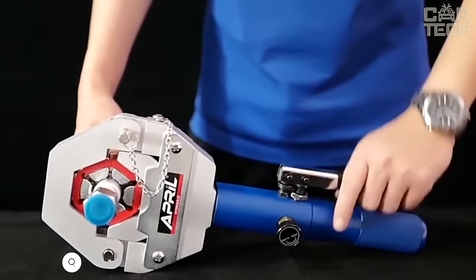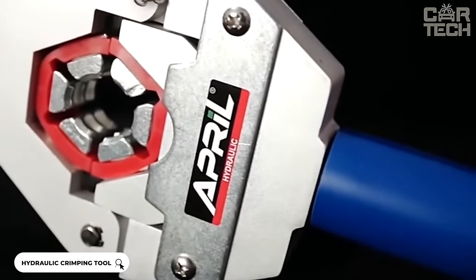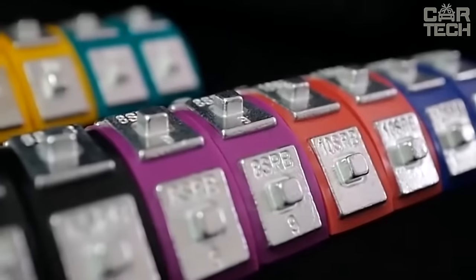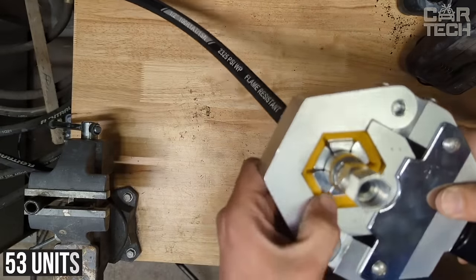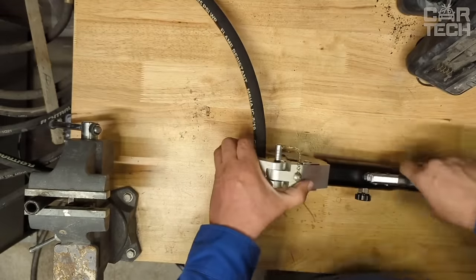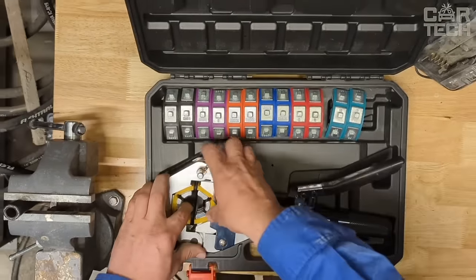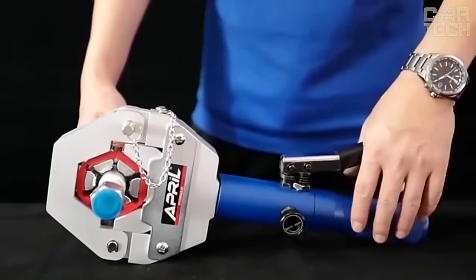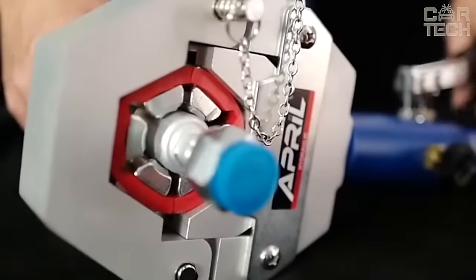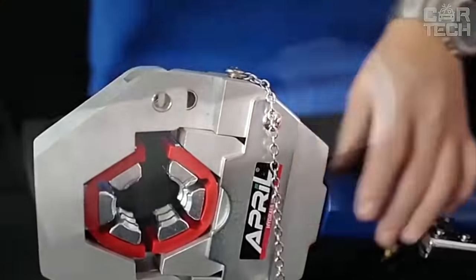Handheld hydraulic crimper for crimping automotive air conditioning hoses. The body is made of strong aluminum alloy ensuring durability and ability to withstand heavy loads. The hardness of the die reaches 53 units on the Rockwell scale, allowing work with various materials. The set includes 7 interchangeable dies for crimping hoses from 5/16th to 5/8th inches in diameter. A special feature is its separate hydraulic system — the crimping process can be controlled with high precision, and the built-in pressure relief valve eliminates the risk of oil leaks.